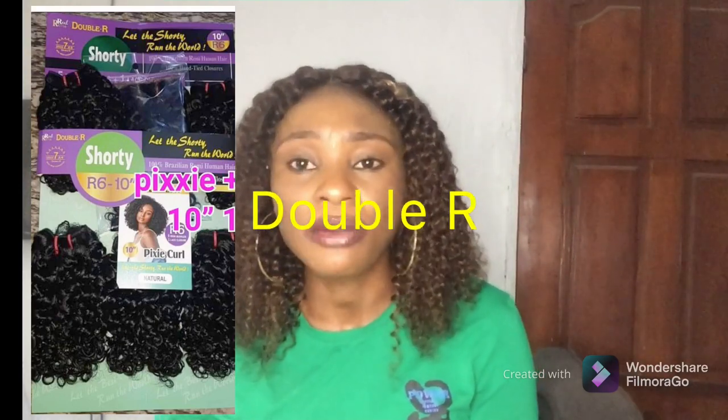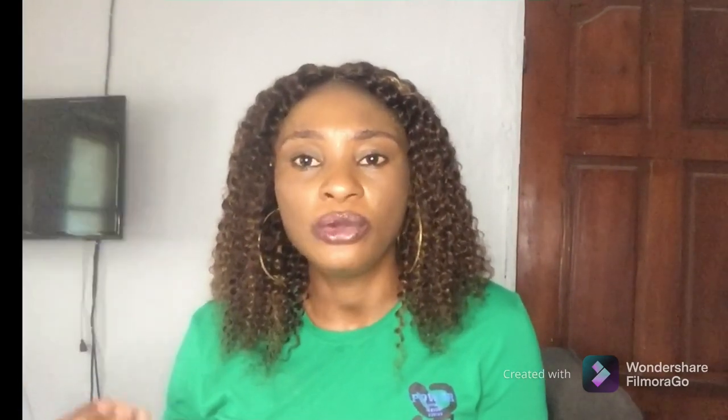The last one I'll add to this list is Double R. Double R also has an amazing pixie coil in the market and it also comes with closure. It mostly comes in 10 or 12 inches. Their products are amazing — I have used their straight hair before and I know how many years that hair lasted me. I also have a video where I did a review about products you can use to revive your coil — I'll leave the link in the description box.